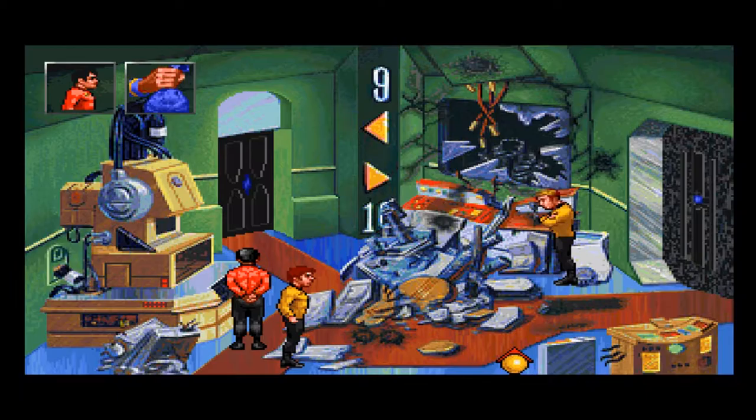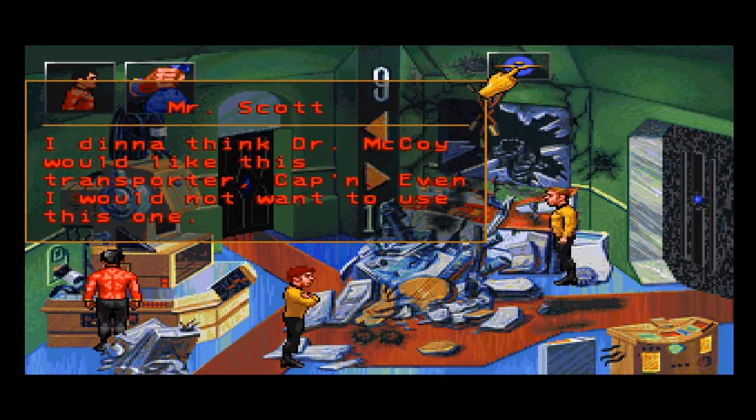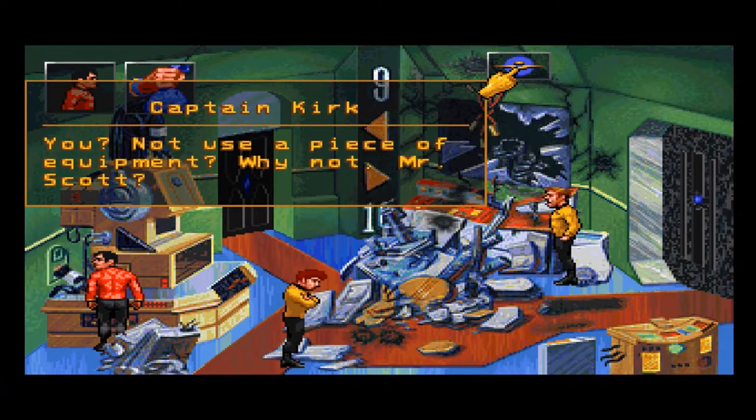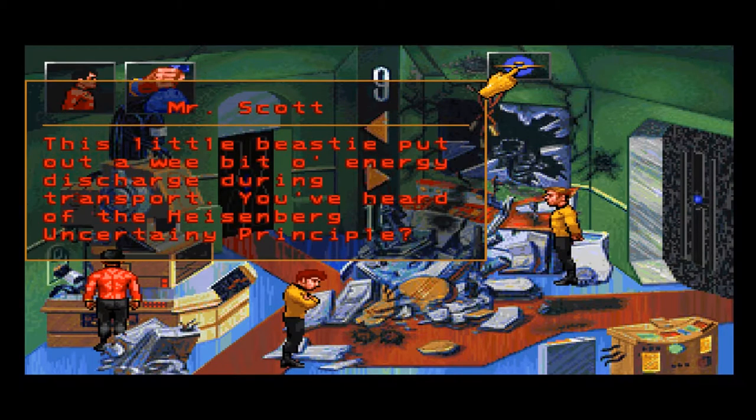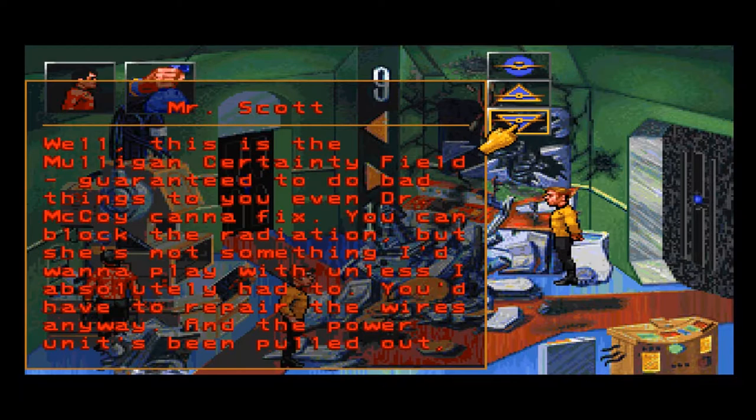It'll take me at least another hour, Captain. Sorry, Captain, I thought you said something to me — that's like his default response. McCoy wouldn't like this transporter, Captain. Even I would not want to use this one. Not use a piece of equipment? This little beastie puts out a wee bit of energy discharge during transport.